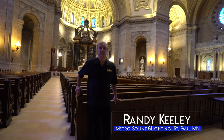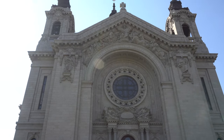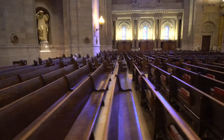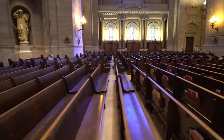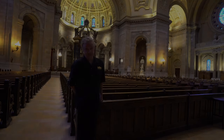I'm Randy Keeley with Metro Sound and Lighting in St. Paul, Minnesota. We are standing at the St. Paul Cathedral. The cathedral is the fourth largest Catholic cathedral in the country, which brings a whole slew of problems when it comes to voice intelligibility.